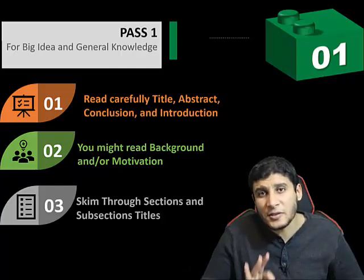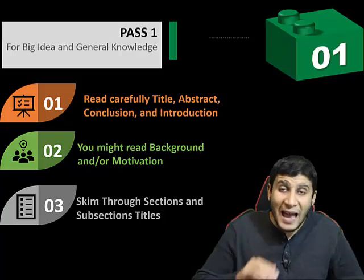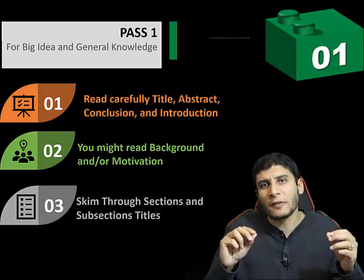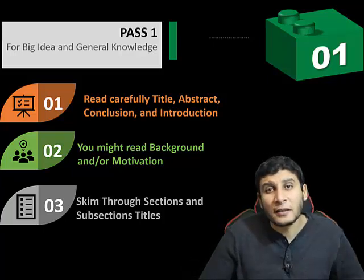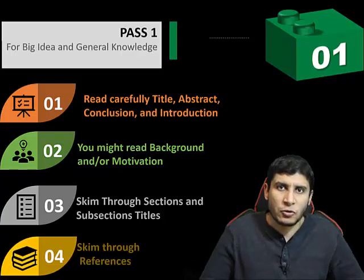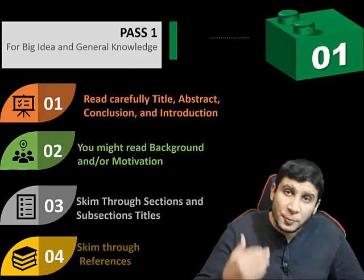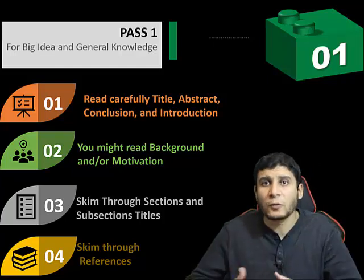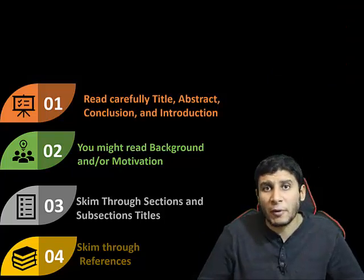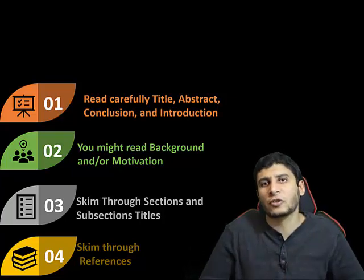The third step is: don't read everything else — just skim through the titles of sections and subsections. These titles give your mind an idea of the main points in the paper without going into details. The fourth and final step of the first pass is to skim through references. This gives you an idea about the keywords and language used, and top-tier papers usually cover most high-quality related research, opening the door for further reading.